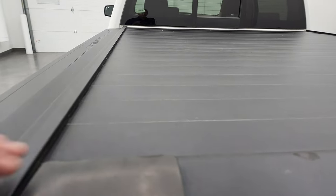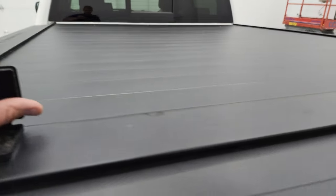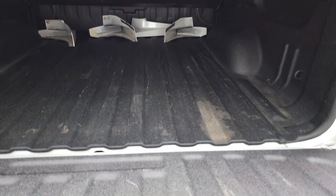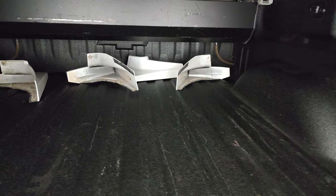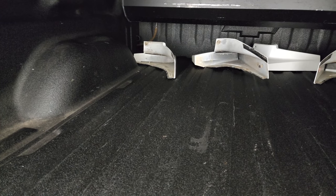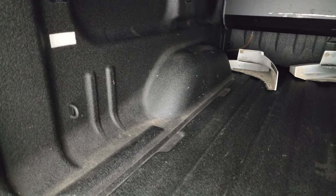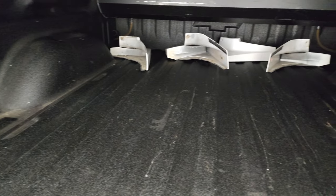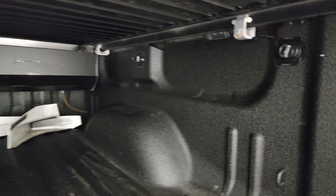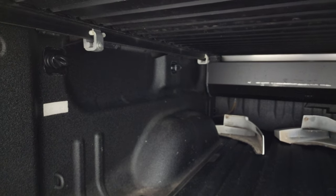This is a roll-up tonneau cover — unlocks like so and you can roll it up with shock-down assist. It has the factory mud flaps or wheel well guards — they were taken off but do come with the truck. Very nice spray-in bed liner, LED bed lights up there, and a couple side box tie-downs.